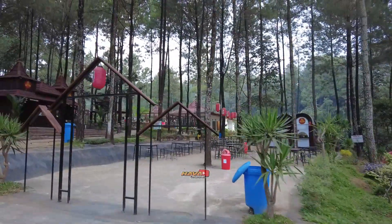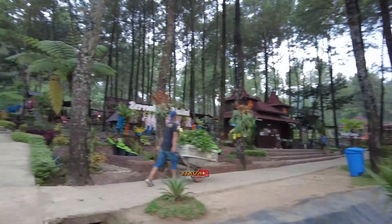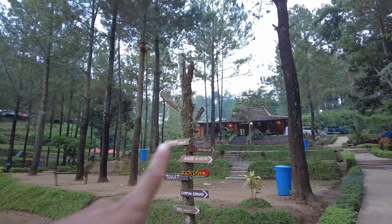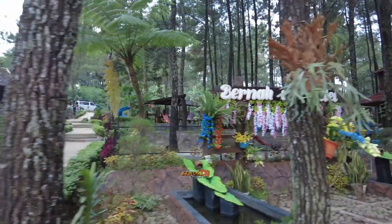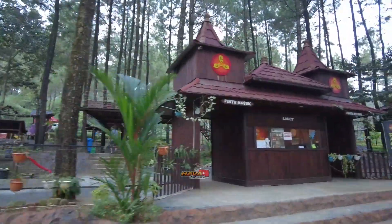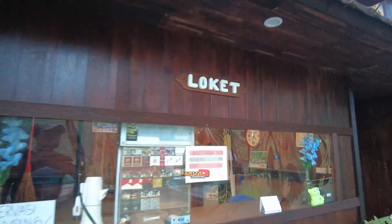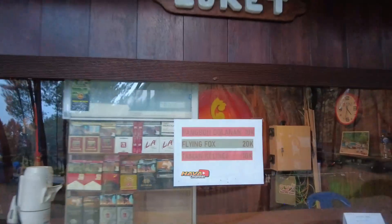Ini ada cafe teman-teman ya, jam segini sudah tutup. Untuk camping ground sebelah sana, dan disini ada warung juga, Warung Loh Jinawi, ada wisata kulinernya juga. Disini ada outbound untuk anak-anak, dan untuk pintu masuknya disini, jadi kita beli tiketnya disini. Untuk panggung tolanan 10.000, flying fox 20.000, taman kelinci 10.000. Jadi ini tiketnya untuk masuk ke tiap wahana teman-teman.